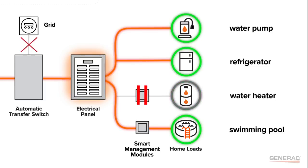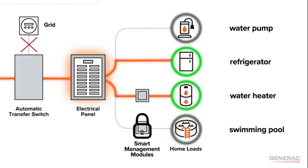smart management modules automatically reactivate those large appliances, and the system owner is able to maintain their lifestyle even in an extended outage. Large non-essential loads, like a swimming pool, can be locked out during an outage so that they don't consume too much battery capacity.